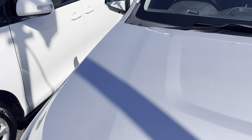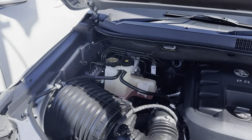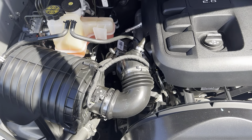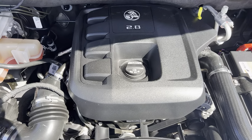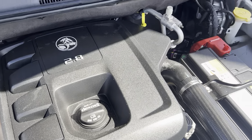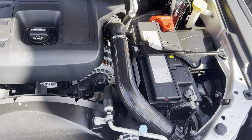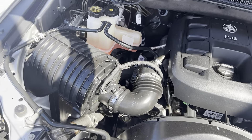We'll pop this bonnet and give you a look inside. As you can see it's nice and tidy under the hood. We do have that lovely 2.8 litre turbo diesel Duramax engine. It's all nice and tidy under the hood.